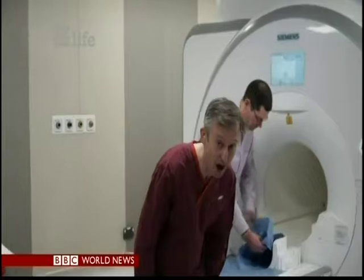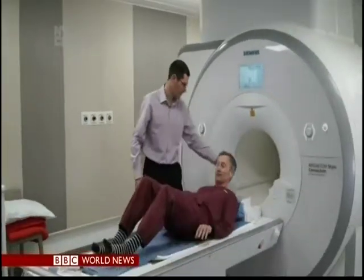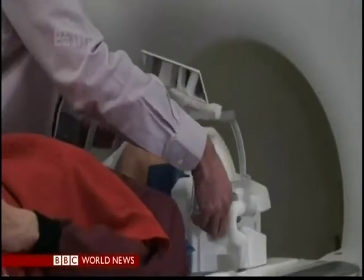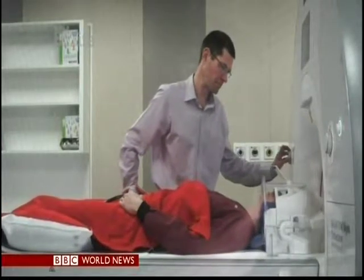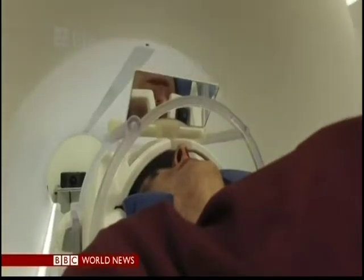I've had my brain scanned for TV reports many times, but never in this level of detail. Using this special MRI scanner — there are just three in the world — the team could map the axons in my brain, so thin it would take 50 of them to match the thickness of a human hair.